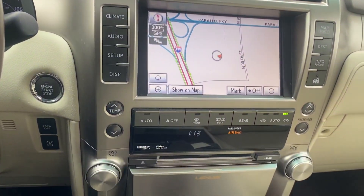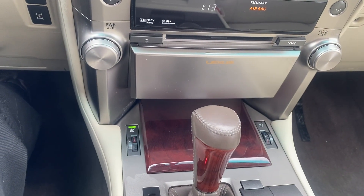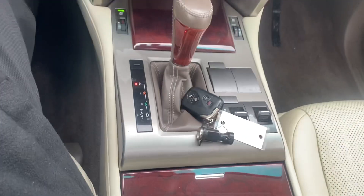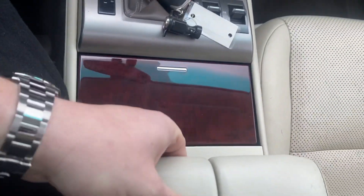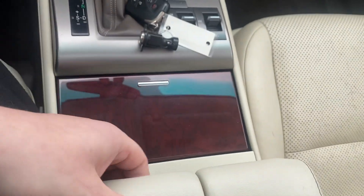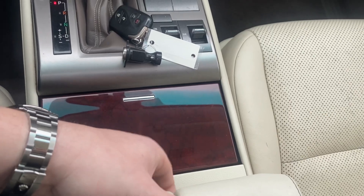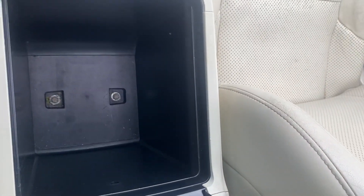Got the rest of our temperature controls. Got our availability for heating and cooled seats. Shifter, cup holders. We got the center console right here — if I can just remember what button it is to open it up. There we go.